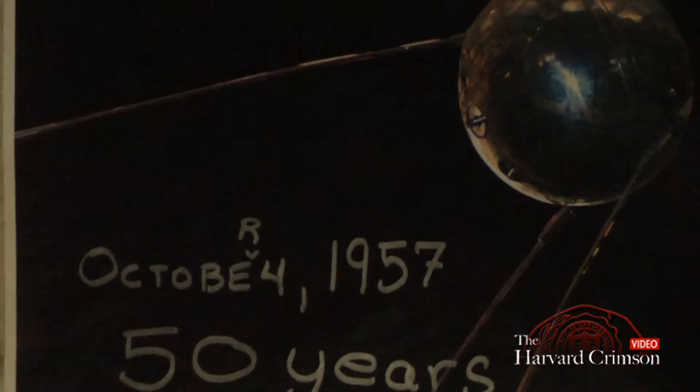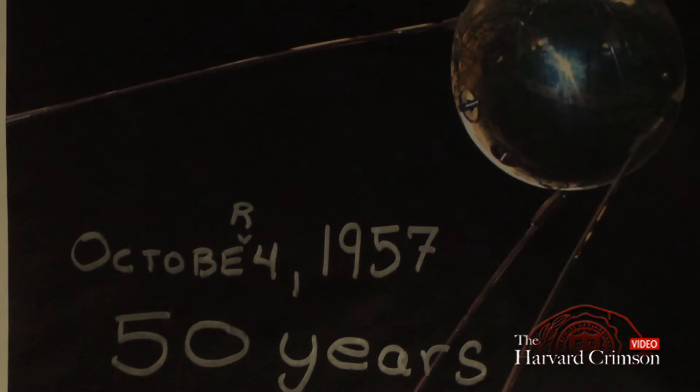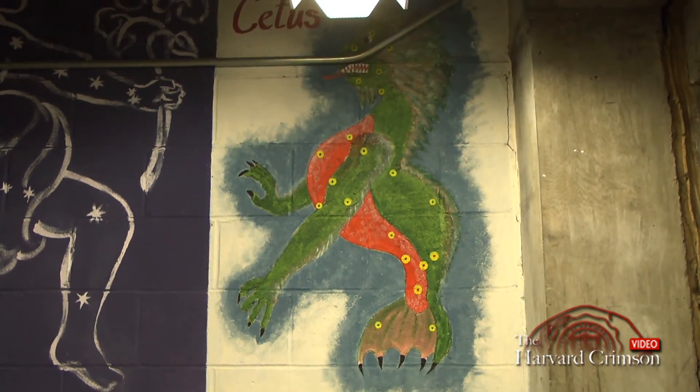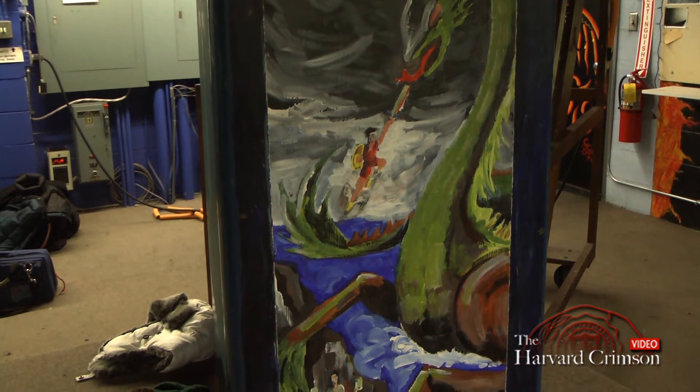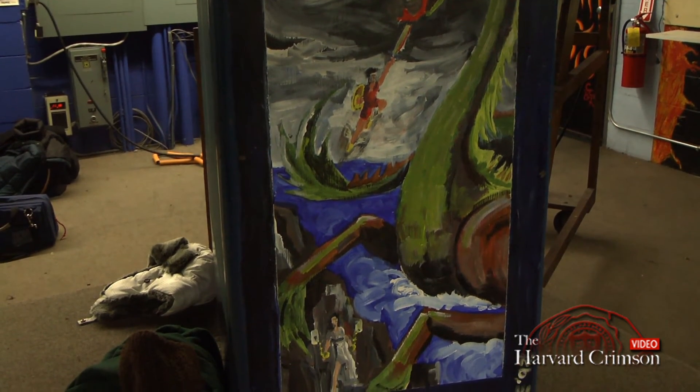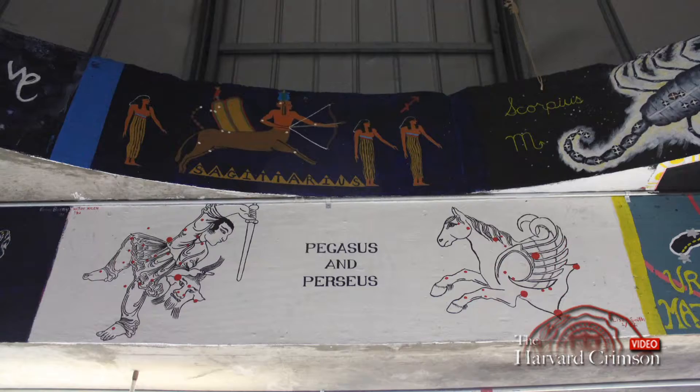The paintings on the walls are because they used to use the observatory for gen ed classes. One of the final project options was to either do an astronomical project or paint a constellation in the observatory, and a large number of people chose to paint them. This is one of the murals — it depicts Cetus the sea serpent being slain by Perseus the hero as he rescues Andromeda.